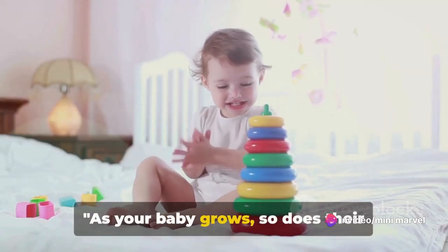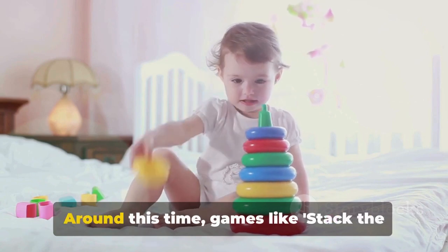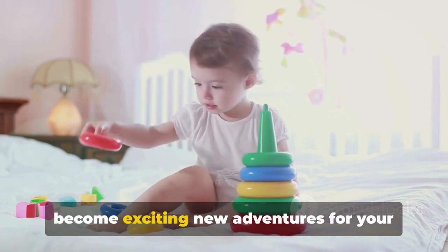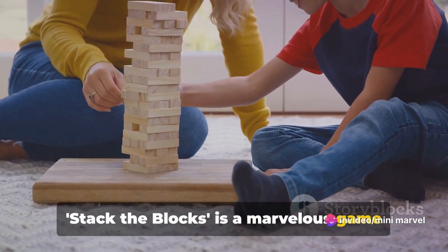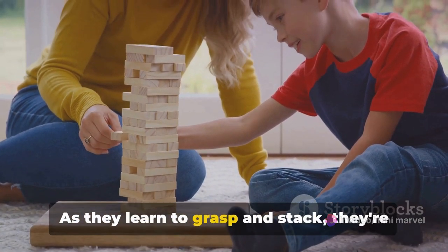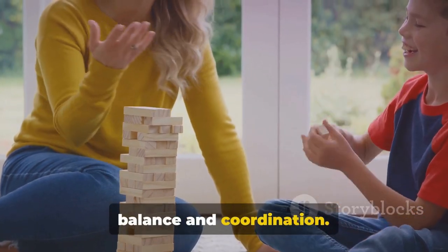As your baby grows, so does their curiosity and ability to engage with the world. Around this time, games like Stack the Blocks, Patty Cake, and Roll the Ball become exciting new adventures for your little one. Stack the Blocks is a marvelous game that helps your baby develop fine motor skills. As they learn to grasp and stack, they're also understanding important concepts like balance and coordination.